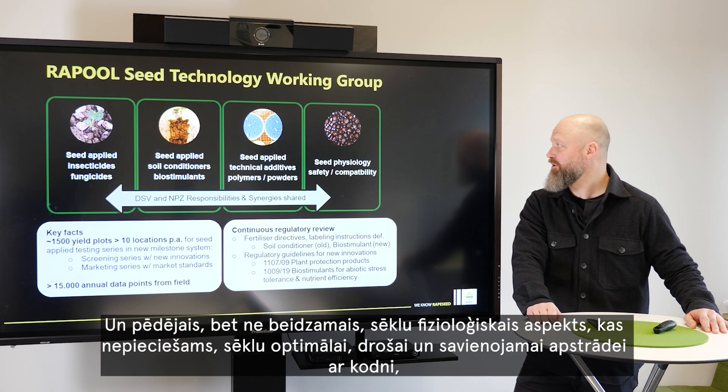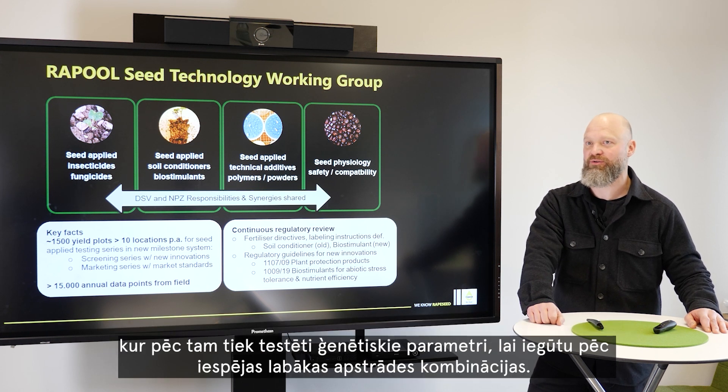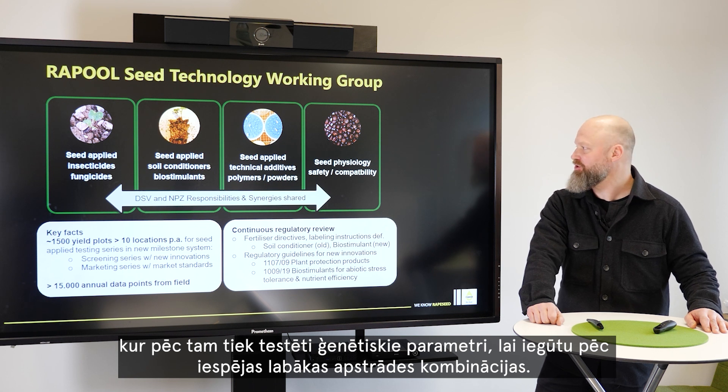Last but not least, the seed physiology aspect for optimum seed safety and compatibility with the seed treatments that we apply to our seeds and genetics are checked to make sure we get the best combinations.